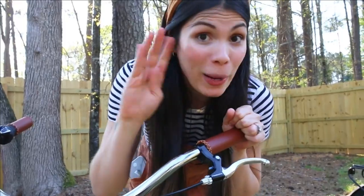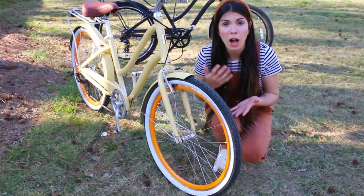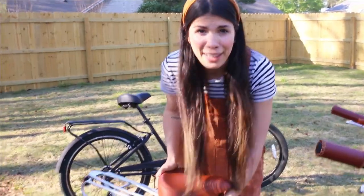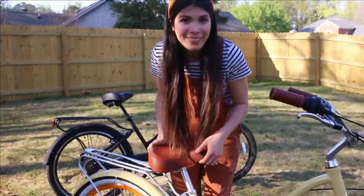The tires are wide, so if you go on rougher trails or on the beach, the rides are going to be smooth. This is a dream. It is so easy to adjust the height of the seat — all you have to do is pull this lever and go up and down. That's it.